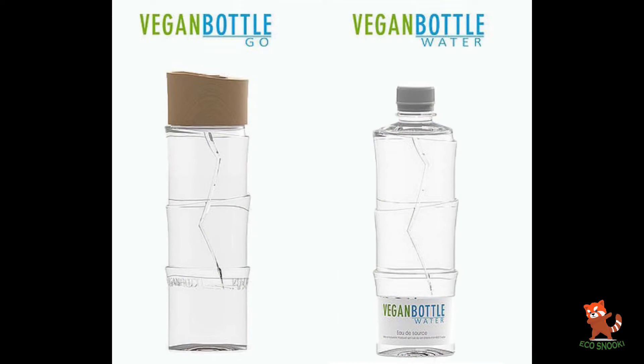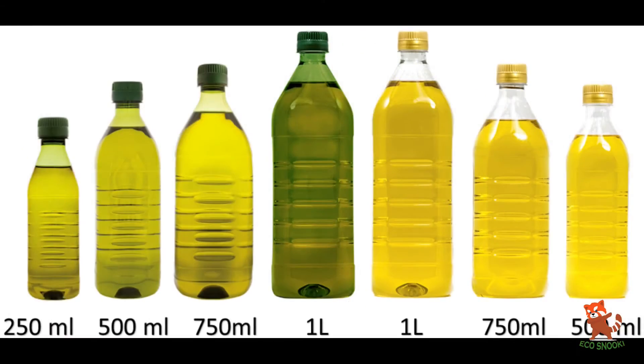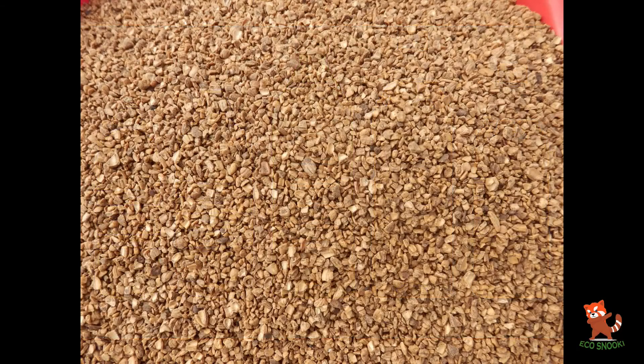In fact, VeganBottles can even be produced to match up with whatever liquids they will later contain. Bottles made for olive oil, for example, can be produced using olive kernel extract.